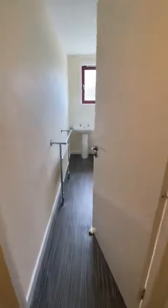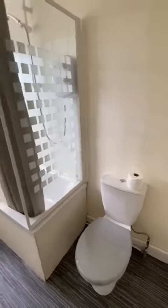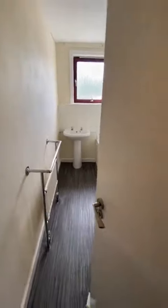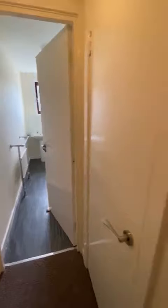Long L Sheep Hall. To the left is the bathroom. New vinyl, WC, bath, wash hand basin and instant shower.